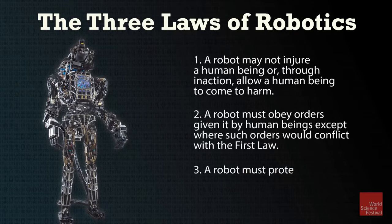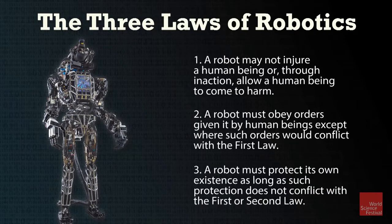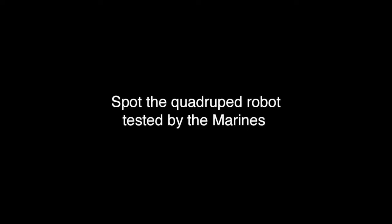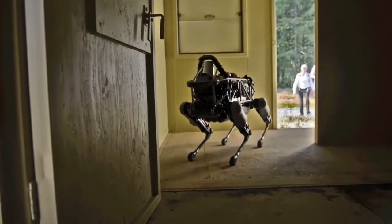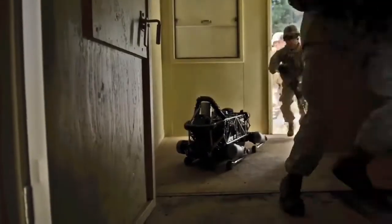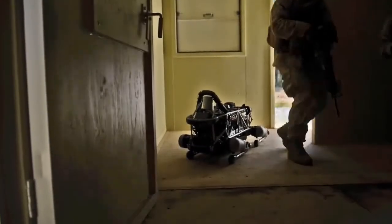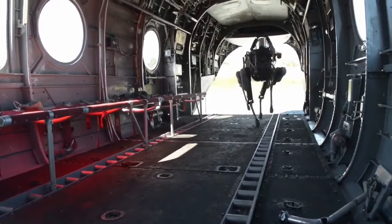Rest assured, ignoring Asimov's sage advice could lead to some pretty dark places. Let's go back to when the Marines were first testing out the smaller-sized Spot — they used it in a room-clearing exercise, sending the robot in ahead of soldiers. But how long before it's decided it's safer to have Spot do the shooting? It wouldn't be very hard — just create some new payloads. You could have a sentry gun, grenade launcher, or even a high-explosive suicide Spot, or a demolition charge that places itself autonomously.